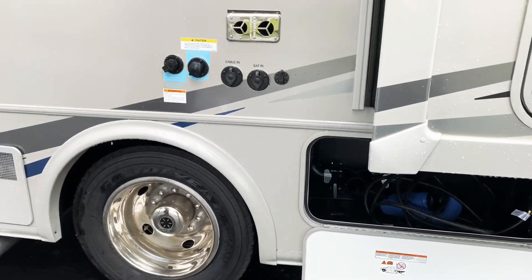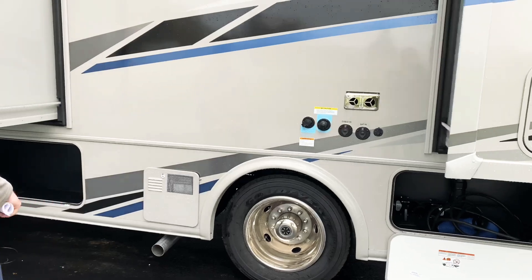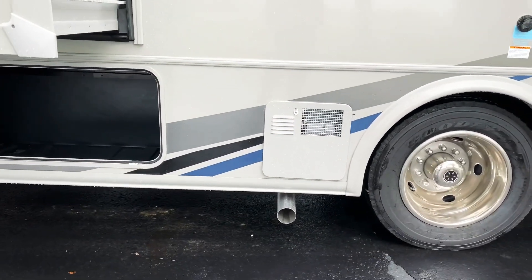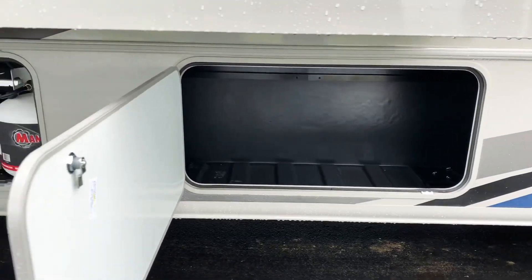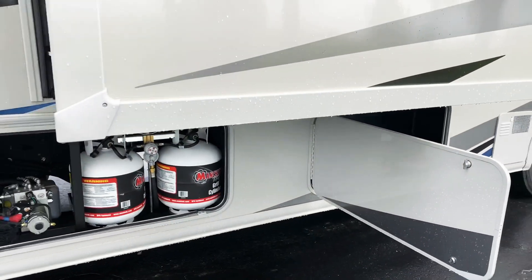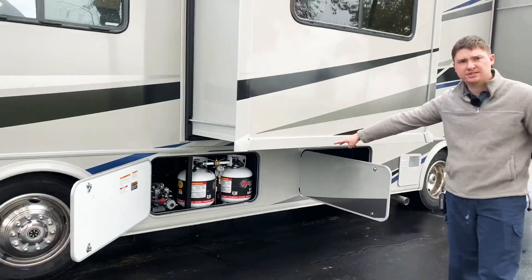A couple of hookups right next to that here — freshwater inlet, black tank flush, and a couple other plugins. Access to our water heater is right there as well. And then we have another storage compartment right below that. We actually have 80 cubic feet of storage in this particular floor plan. And then also up front here on the driver's side, we have two 20 pound propane cylinders.